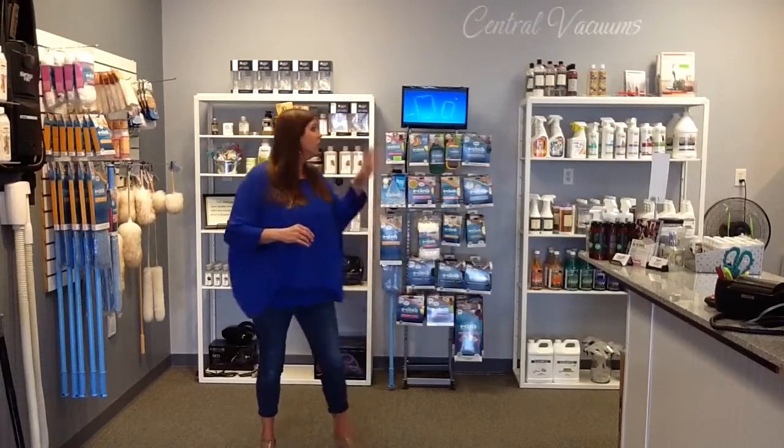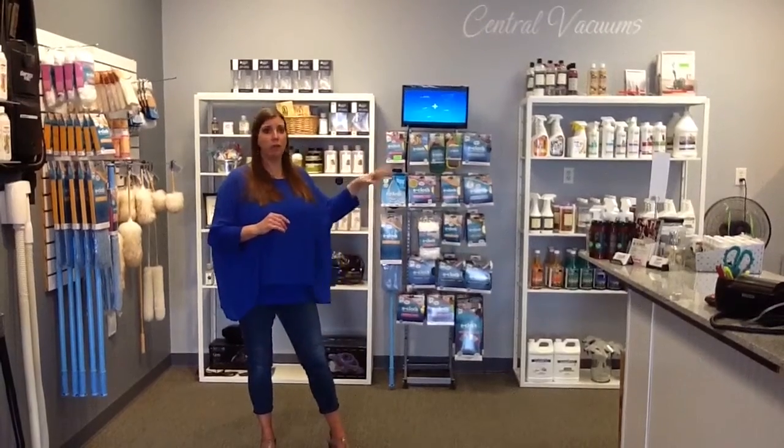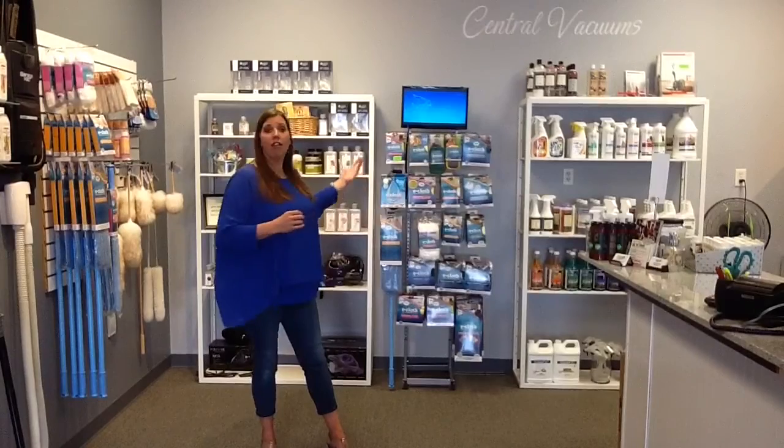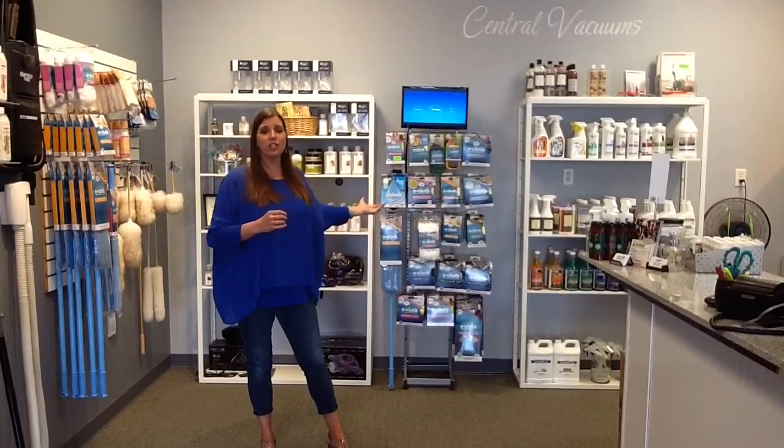We have wool dusters — if you want to dust ceiling fans, crown molding, any of that stuff. You need spot remover, we have spot remover. If you need carpet cleaner, we have carpet cleaner. E-cloth — this is microfiber that you can clean your dishes with. So we have a lot to offer here at Midwest Vacuums.